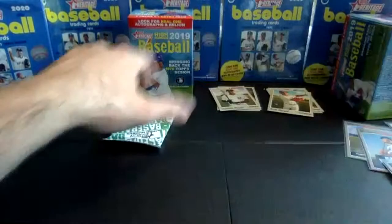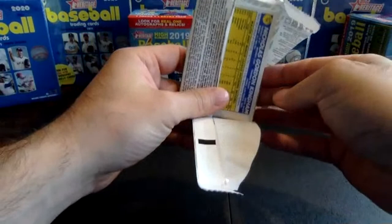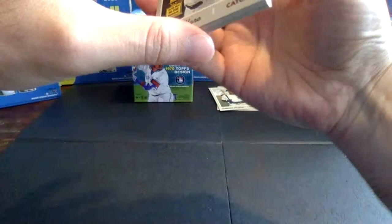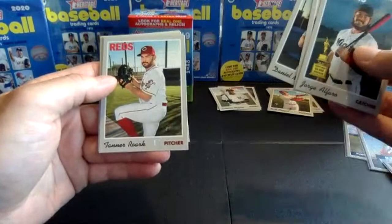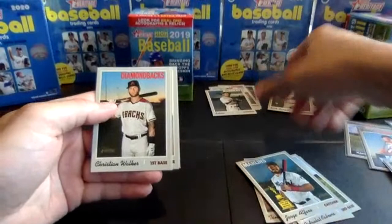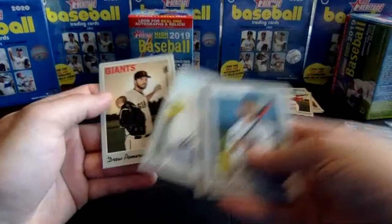One pack to go, then we'll do a quick recap. Last pack, box two. Jorge Alfaro, the rookie cup, Asdrubal Cabrera, Daniel Murphy, Tanner Roark. We've got the Ichiro short print — I think that's 725, the very last card in the set. So there's our fourth short print card. I think with all the chromes, we got fewer of the short prints. Christian Walker, Scott Alexander, Drew Pomeranz, and Nick Kingham. That is it for those two blaster boxes.